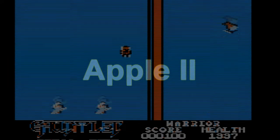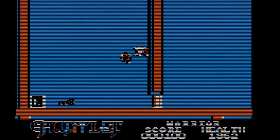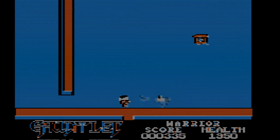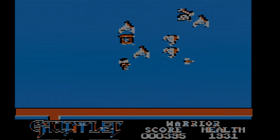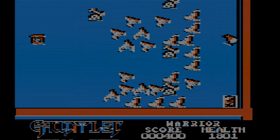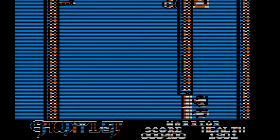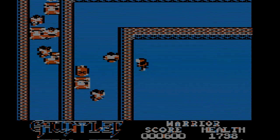We are looking at Gauntlet. We are looking at the Apple II port today. This Armoured Koala here is the Apple II's version of the Warrior. I've got to admit, I'm not a huge fan of this port. I'm trying to work out how much of the flaws it has are down to emulation, and how much are down to it not being really well-coded.